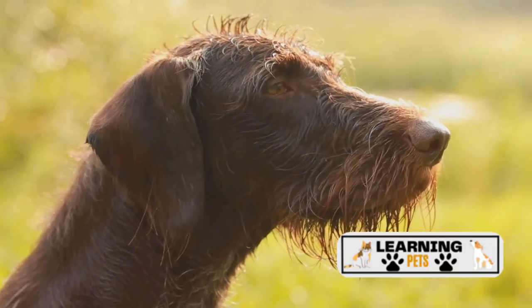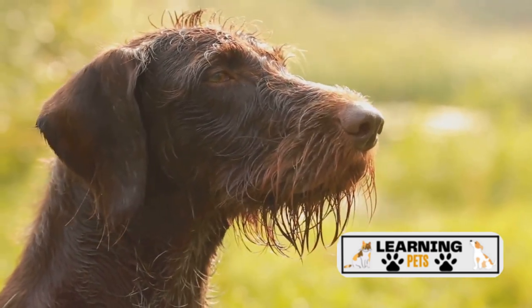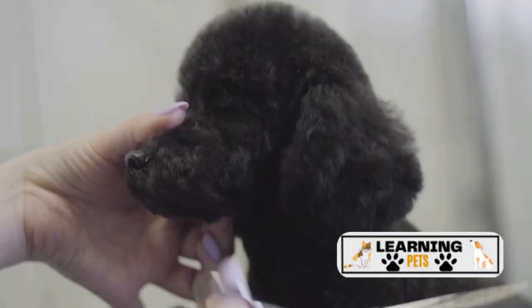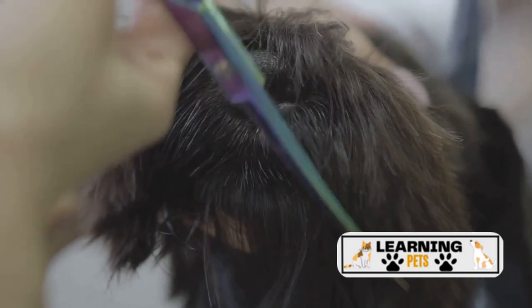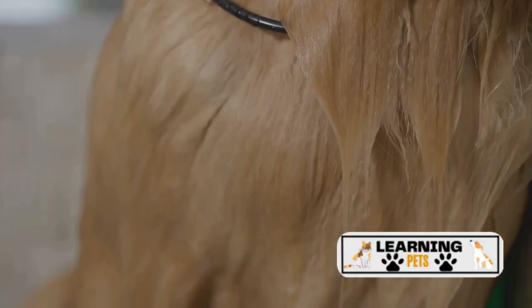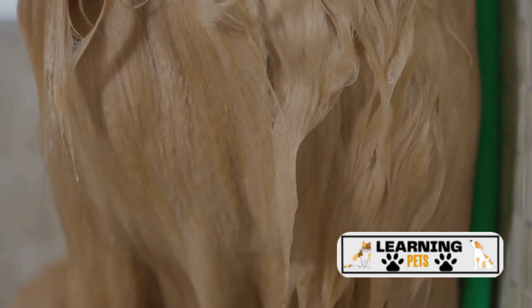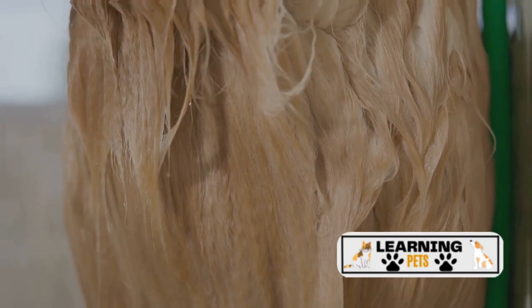These conditions may include gastric dilatation volvulus, also known as bloat, osteosarcoma, hip and elbow dysplasia, and dilated cardiomyopathy. To maintain their well-being, a balanced diet, regular exercise, and routine veterinary care are essential. Early obedience training and socialization are also crucial for this breed. Their double coat needs regular brushing and bathing, and eye and ear care are also important to prevent infections. These gentle giants are generally healthy, but like all breeds, they're prone to certain health conditions.